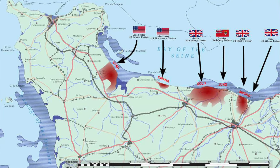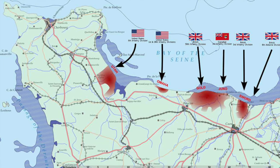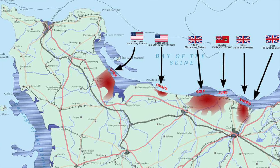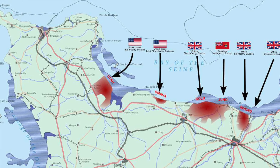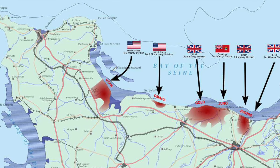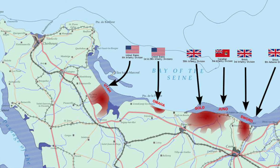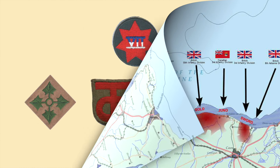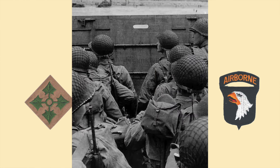On June 6, 1944, known as D-Day, American forces landed on two primary beaches in Normandy, France: Utah Beach and Omaha Beach. Utah Beach was under the command of 7th Corps, and the primary objective was to seize the beachhead and link up with airborne forces. H-Hour was 06:30. The main units involved were the 4th Infantry Division, supported by the 82nd and 101st Airborne. Elements of the 90th Infantry Division landed later in the day, with the majority of its three regiments not arriving until the 9th or 10th.